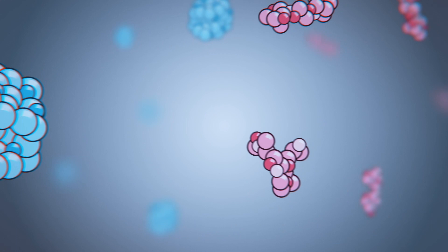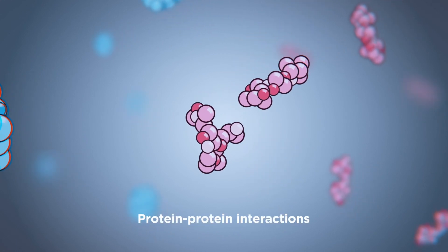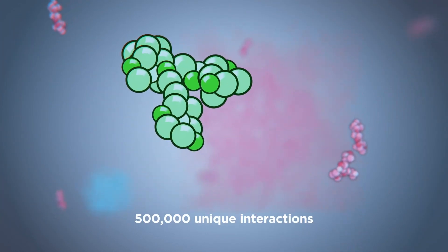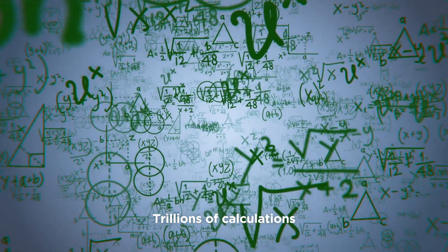More recently, they've shifted their focus to better, more targeted treatments by analyzing unique protein interactions, of which there are about 500,000. Finding just the right protein interactions at a given time is dependent on trillions of calculations. As the complexity of our methods increased so much, we definitely needed the help of supercomputers.